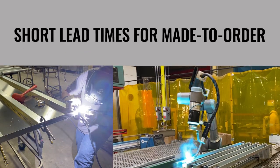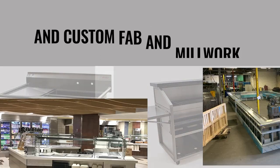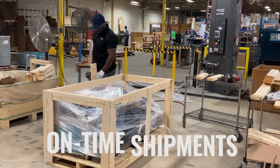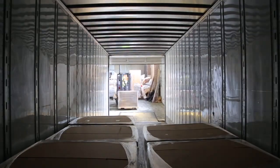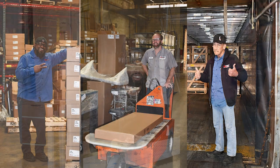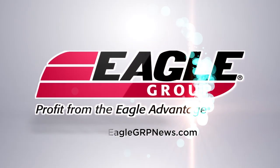Need something special? Made to order items are ready to ship in as few as seven business days, and our custom fabrication lead times are some of the shortest in the industry. Best of all, because we are a broad line supplier, you enjoy consolidated orders delivered to your warehouse or job site on time and in one truck. Proudly family owned for more than 45 years, Eagle Group and our 425 associates are here to support you whatever your project requires.